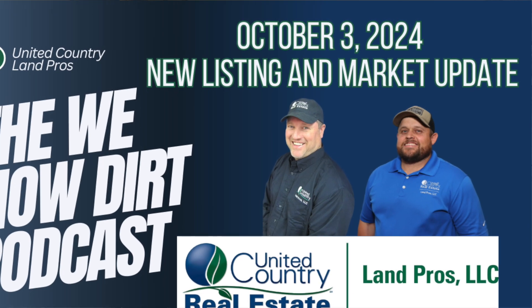Jason Small with Dave Smith here at the United Country We Know Dirt Podcast. It's October 3rd.